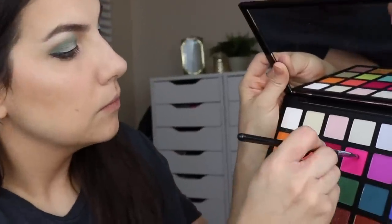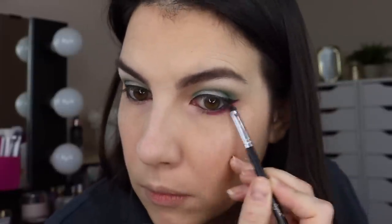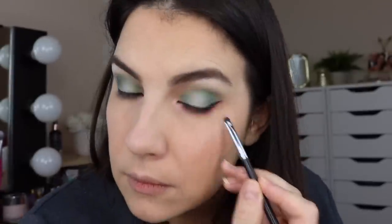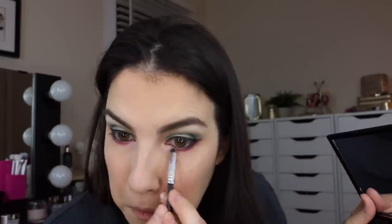Then we're going into hot pink — taking a smudger brush and running this all along the lower lash line. This is definitely not something I would usually do, but I do love the pairing of pink and green just in general. I think it's fun in this look too. And then around the inner corner, I played up that pastel pink even more, kind of overlapping with the hot pink on the lower lash line.